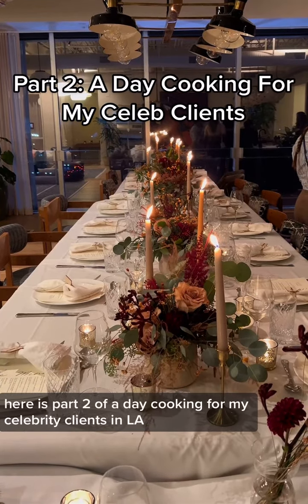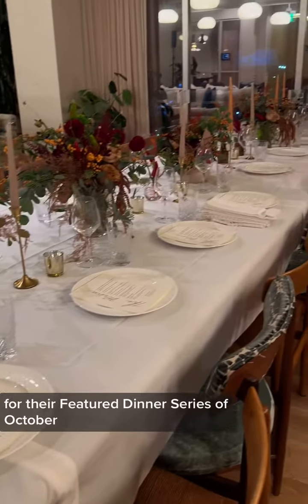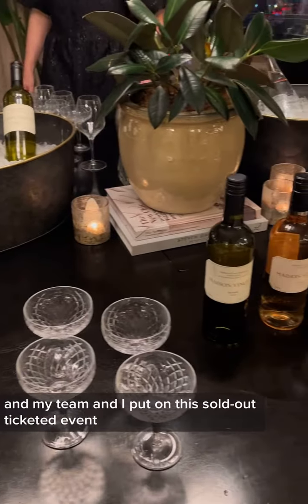Here is part two of a day cooking for my celebrity clients in LA. I was the featured chef for Soho House California for their featured dinner series of October, which is such an honor. My team and I put on this sold-out ticketed event with local wines and cocktails.